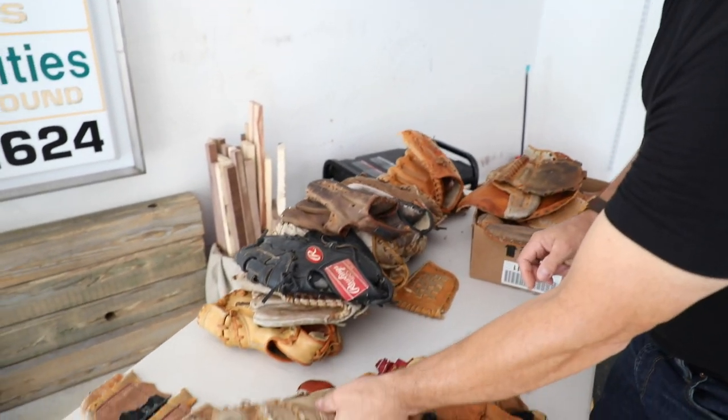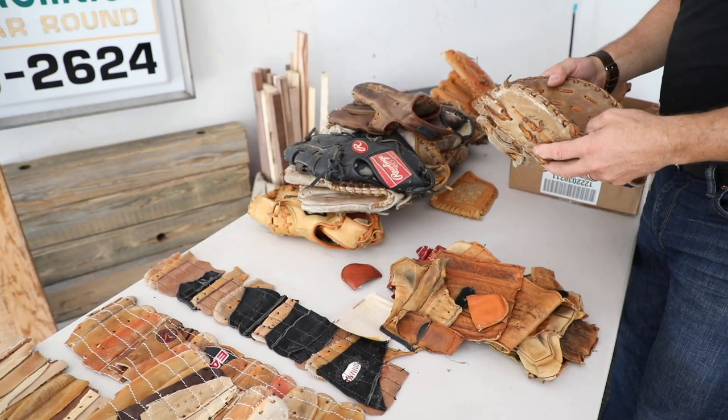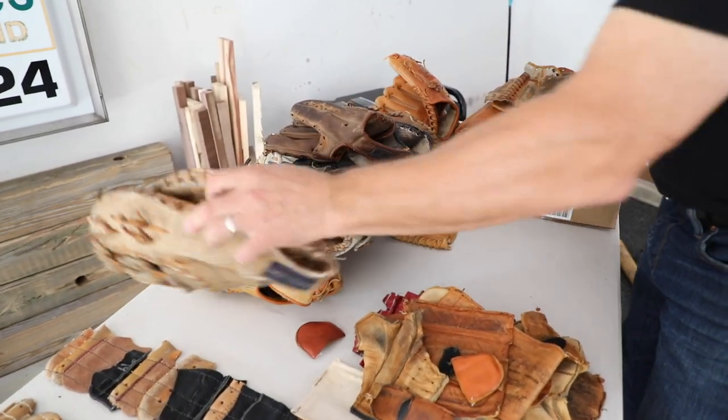Hi, I'm Russ Riendo, founder of Lucky Savage Leather Goods, located in Lake Barrington, Illinois. I got the idea about repurposing baseball gloves into leather goods in 2016 — Cubs won the World Series, as you know.